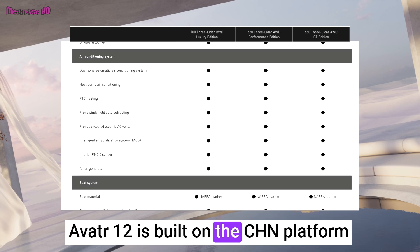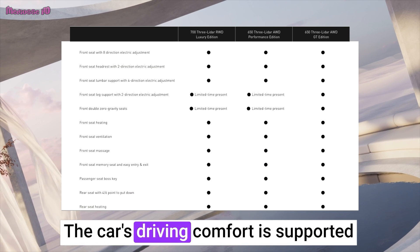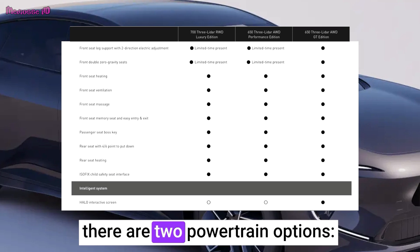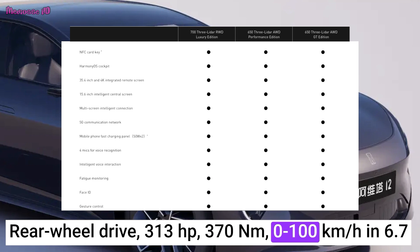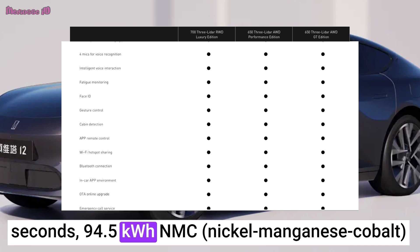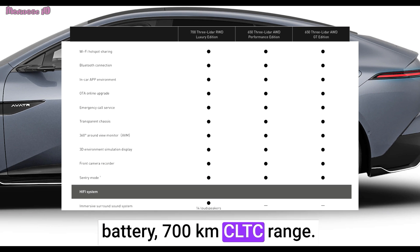Avator 12 is built on the CHM platform developed by the three mentioned companies. The car's driving comfort is supported by active shock absorbers, and there are two powertrain options. Rear-wheel drive: 313 horsepower, 370 Nm, 0 to 100 kilometers per hour in 6.7 seconds, 94.5 kWh NMC battery, 700 kilometers CLTC range.